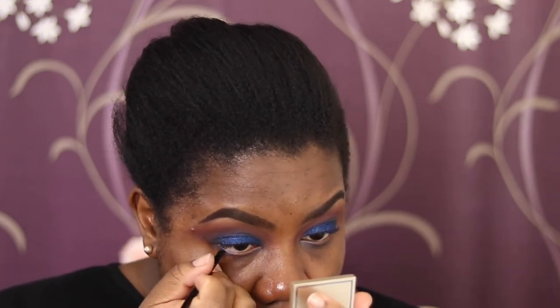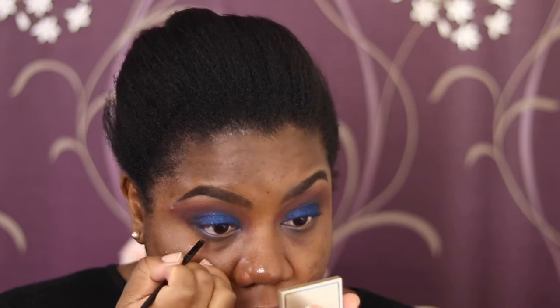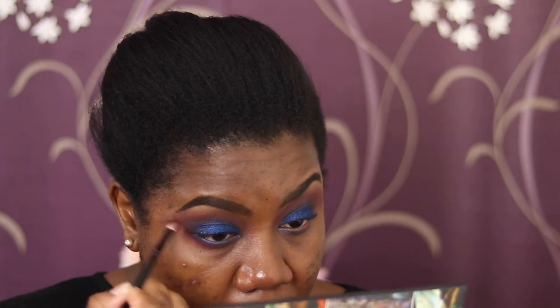A little bit of fallout going on, but this is nice. Going back in with the blue and bringing it up a little bit. For the lower lash line, I'm going to tight-line with the deep Sapphire shade using my Wayne Goss number 8, which I love for tight-lining — it's really tiny and precise.